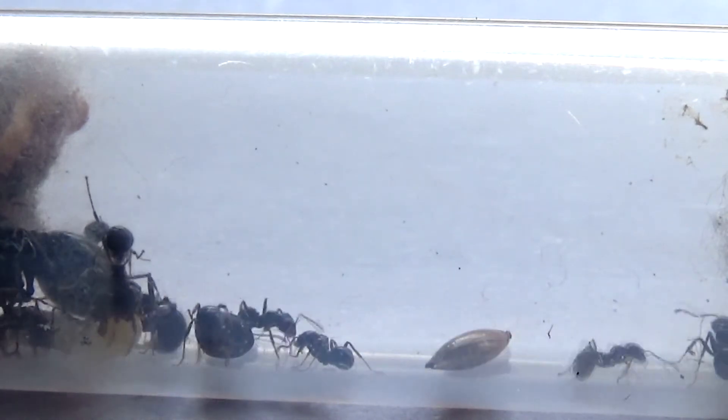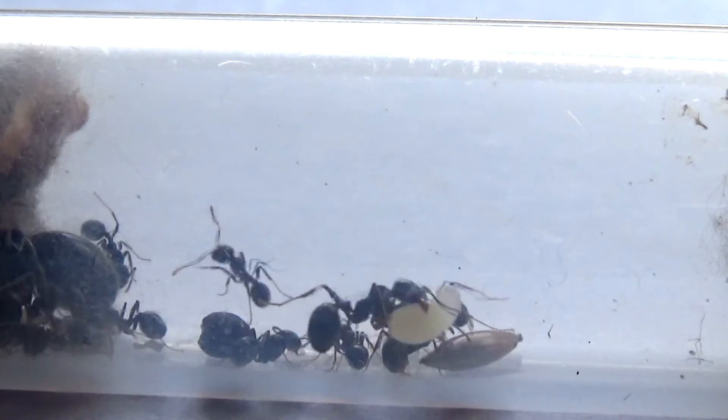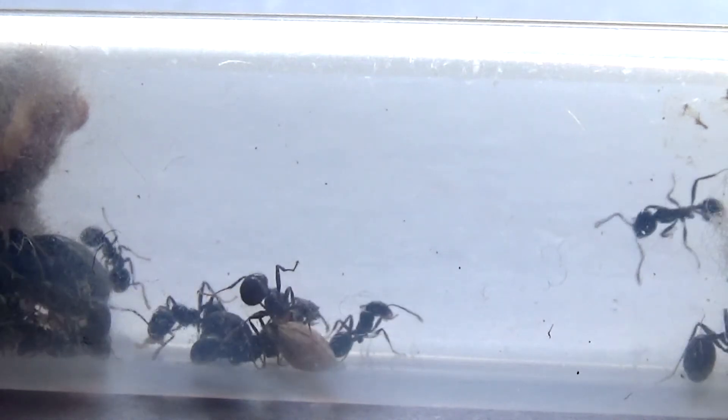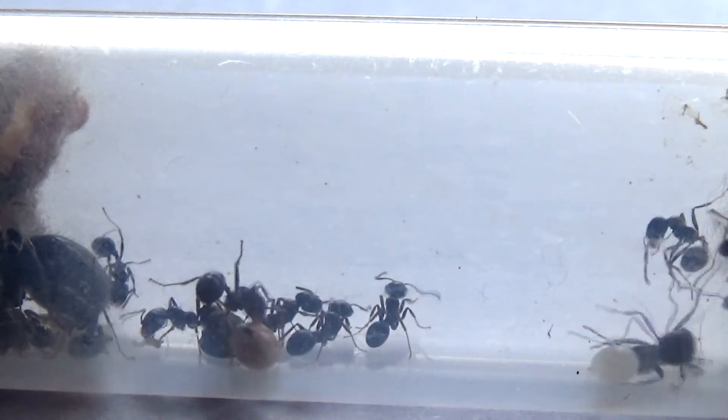Did you know that Mesobarbaris cause up to 75% of seed losses in northeastern Spain? They are the most common ant species in that part of Spain, and are quite the pest to local farmers in northeastern Spain.